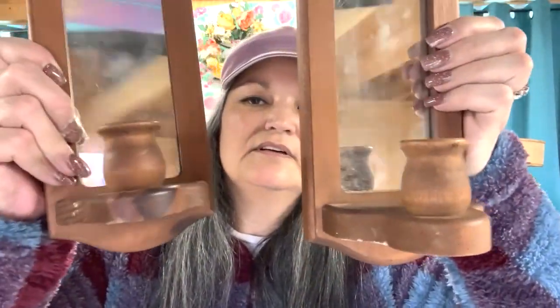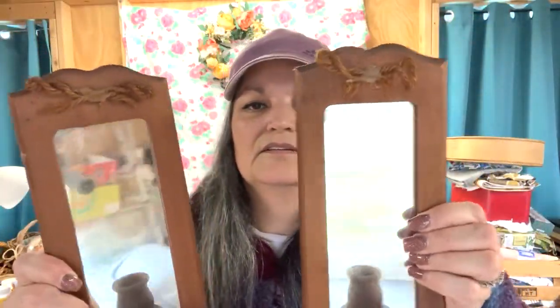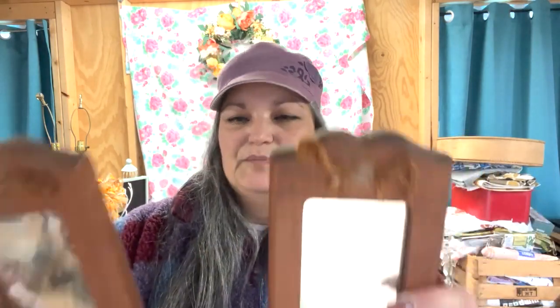For a dollar I grabbed these two wall sconce mirrors. There's nothing really special about these, but I think I will end up painting them, cleaning the mirrors up really nicely, painting them probably a spring color, and putting them in my booth in the springtime. For a dollar you can't beat it.